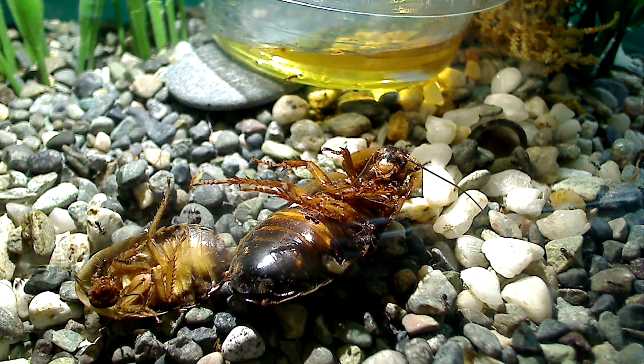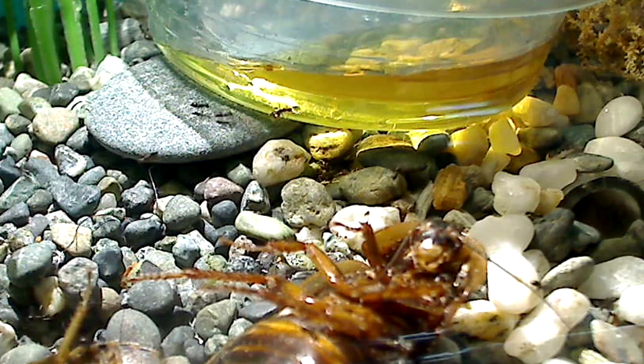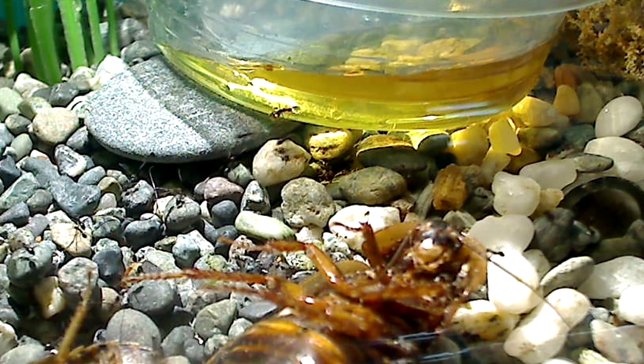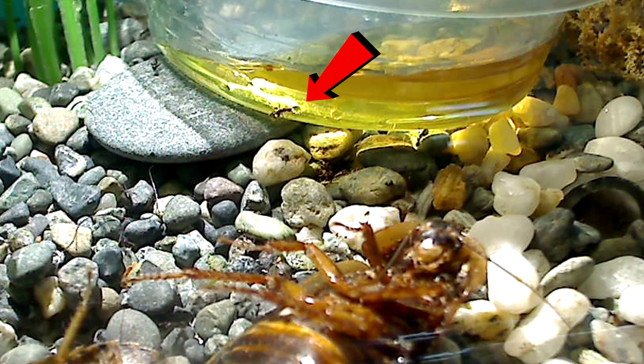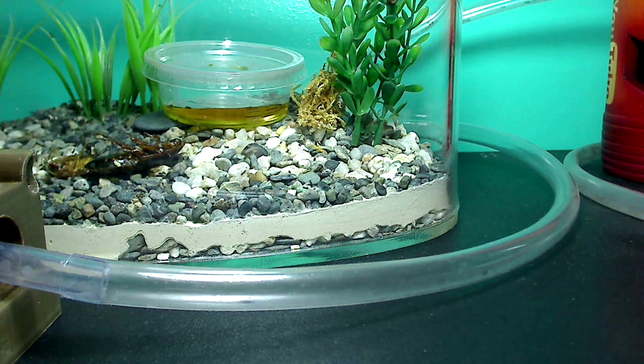Here you can see some feeder cockroaches from the other day that they're still working on. And if you look there at the back, you'll see a container full of honey with some pinholes that I've placed in there so the ants can drink from it. This colony is doing so well — I am so pleased with the progress of this colony. You'll see them running back and forth between the outworld and their nest as they spread the news and spread the food. I love watching this entire feeding process. It's one of those antkeeper joys that you discover when you first have your ant colony.